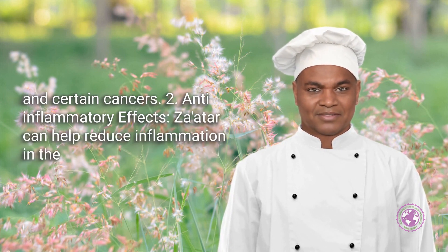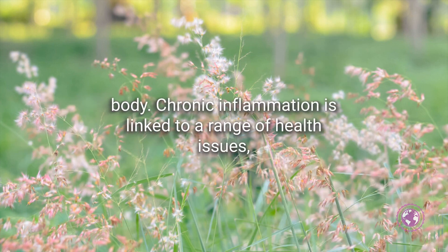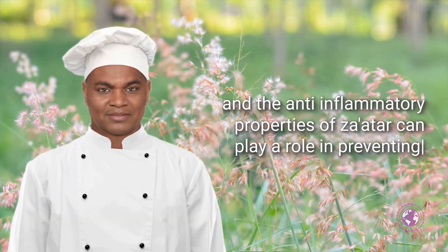Anti-inflammatory Effects: Za'atar can help reduce inflammation in the body. Chronic inflammation is linked to a range of health issues, and the anti-inflammatory properties of Za'atar can play a role in preventing and managing these conditions.